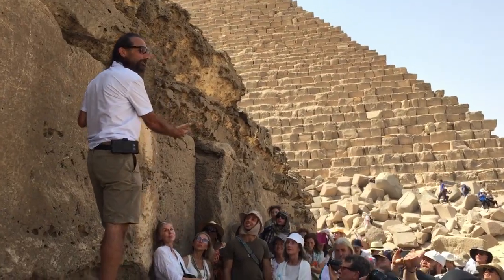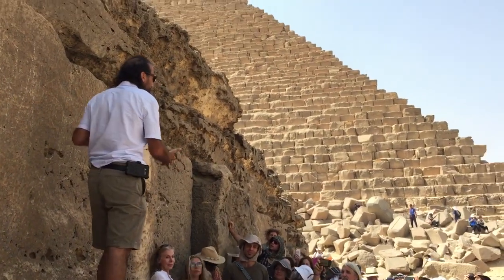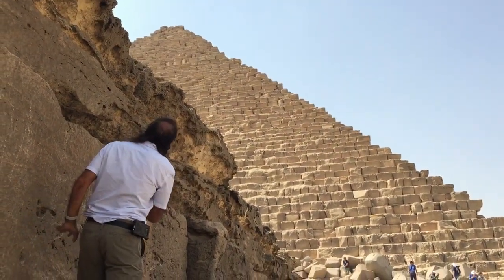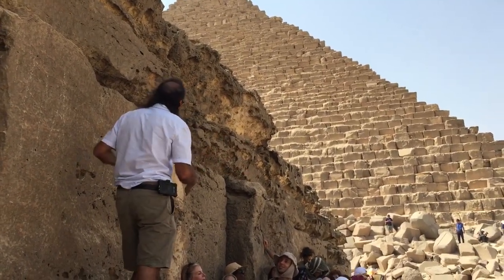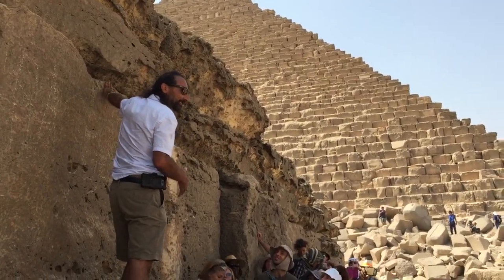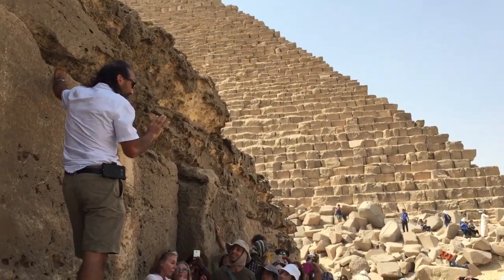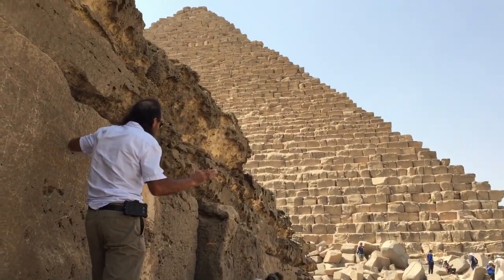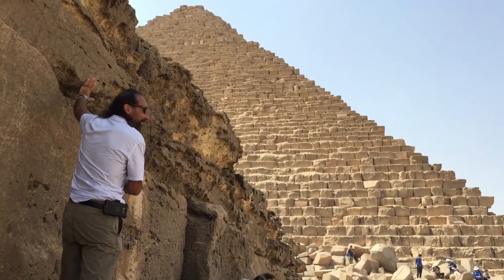These stones are pretty impressive. Limestone, approximately 40 tons, some of them a little smaller. Not only were they quarried and brought here, but they're stacked — you're dragging stuff and now you're stacking stuff.